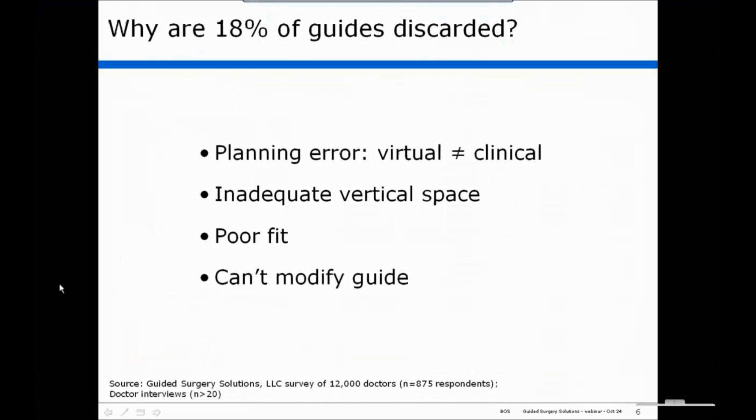One is planning error. Oftentimes you plan the case virtually, everything looks perfect, and then you come to the mouth and clinically it just doesn't look right. So sometimes there's a discordance between your virtual plan and what you actually see when you look live in the patient's mouth.